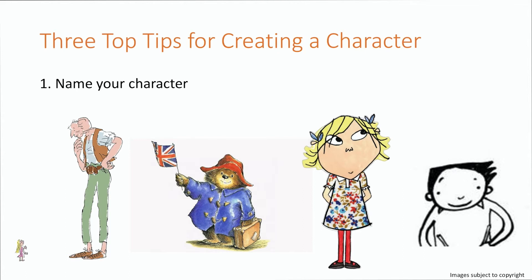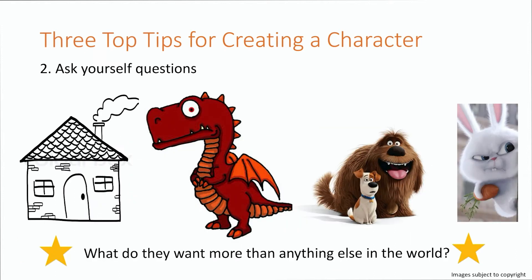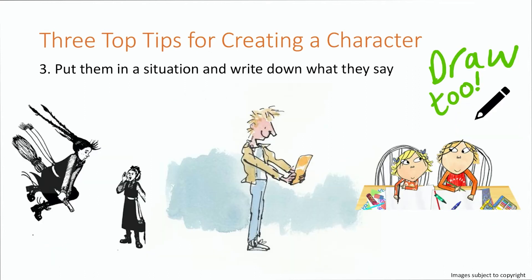Top tip number two: ask yourself lots of questions about your character. What does your character look like? What are they like as a friend? Where do they live? What do they like doing? What don't they like doing? What are they afraid of? Do they have any secret superpowers? And ask yourself the most important question: what does your character want more than anything else in the world? And top tip number three: once you know your character, it's time to put them in a situation and work out what they will say.